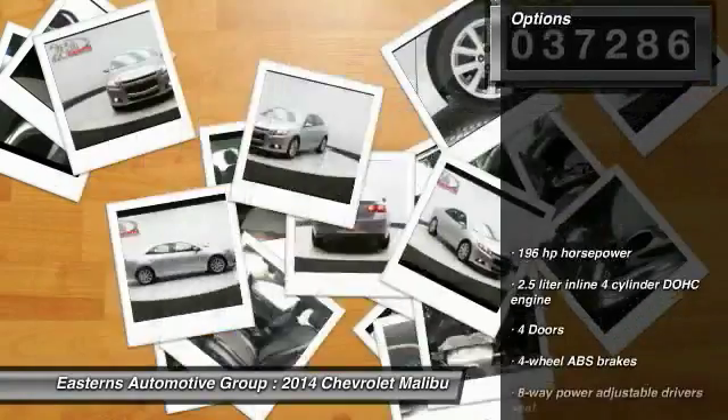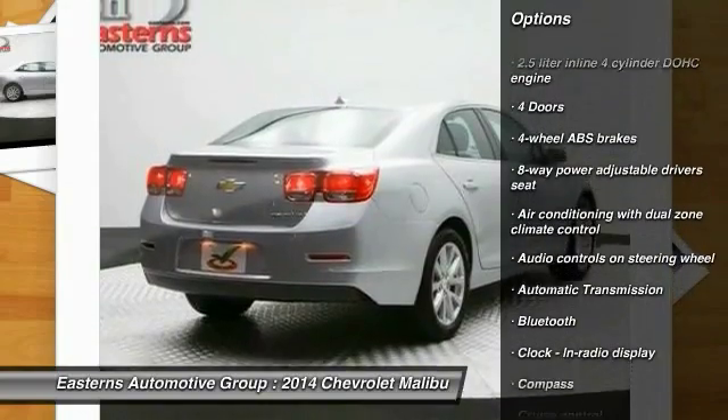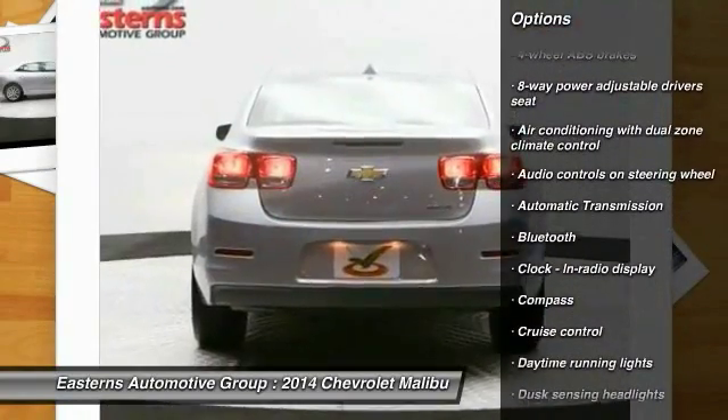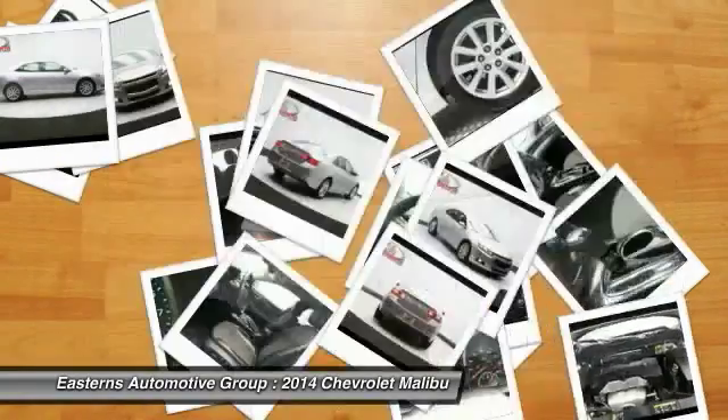Here are some of this vehicle's great options: stability control, remote engine start, traction control, Bluetooth, power steering, automatic transmission, and front wheel drive.